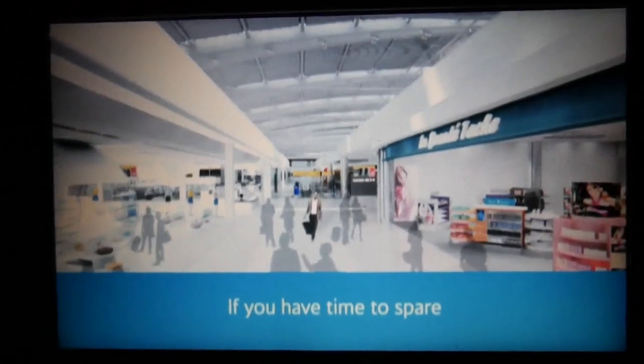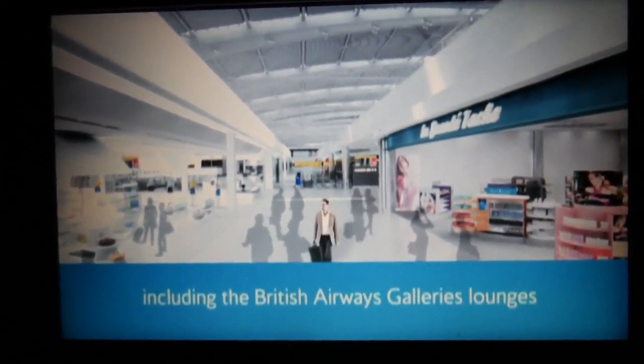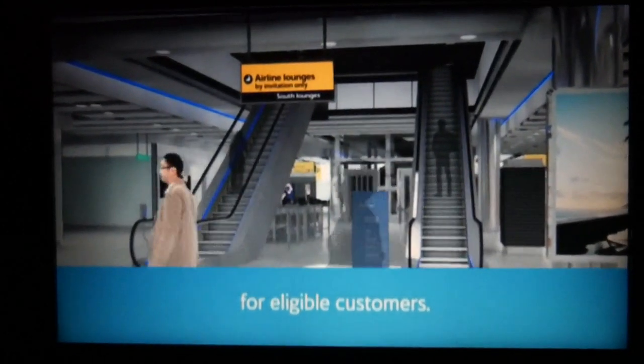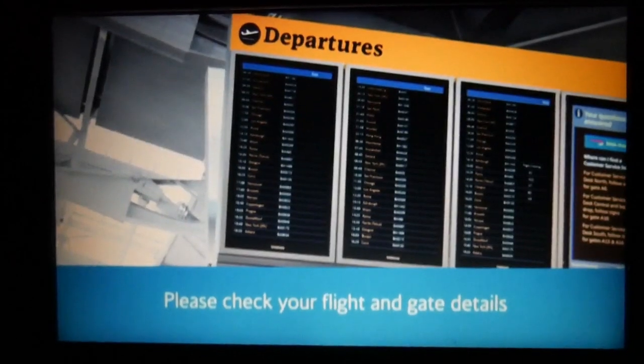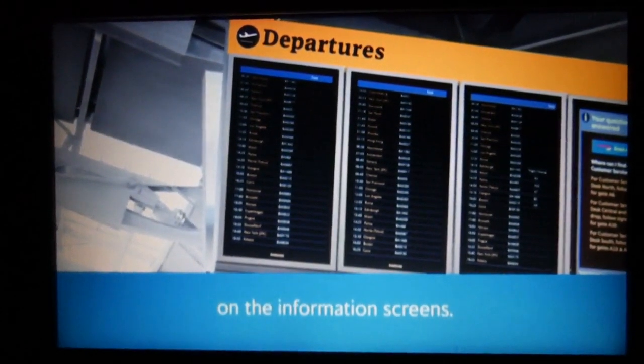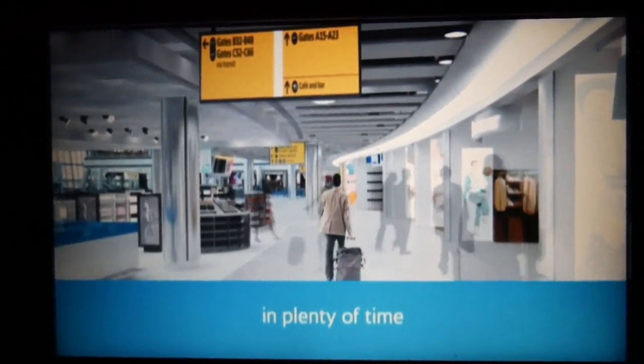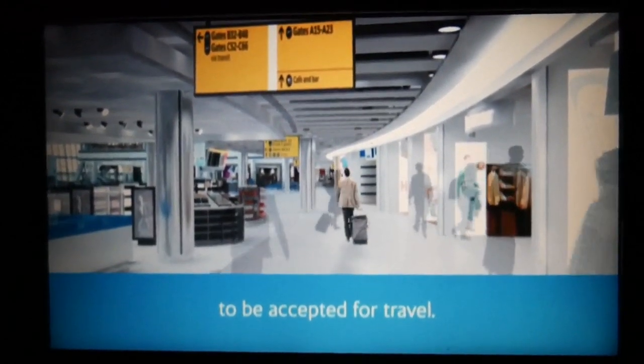If you have time to spare, there are plenty of facilities to enjoy, including the British Airways galleries lounges for eligible customers. Please check your flight and gate details on the information screens. It is important to arrive at your departure gate in plenty of time to be accepted for travel.